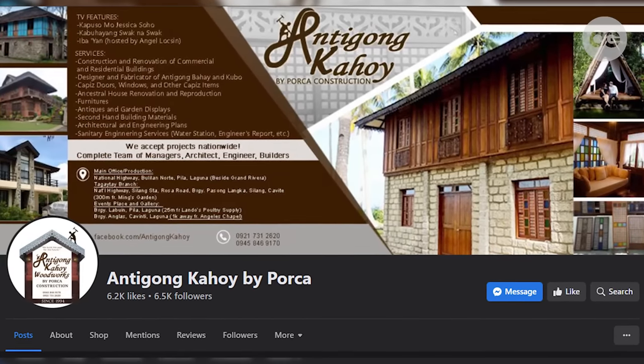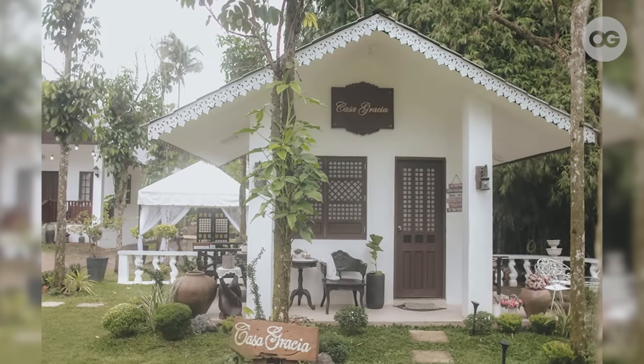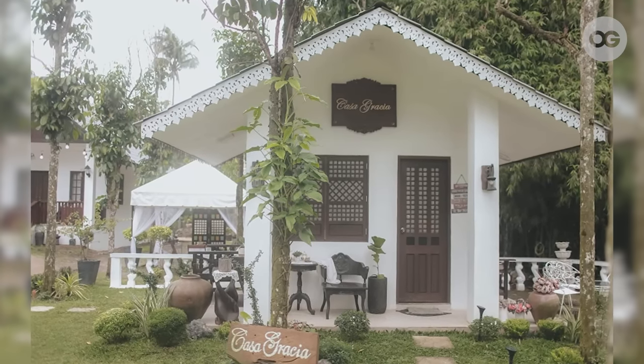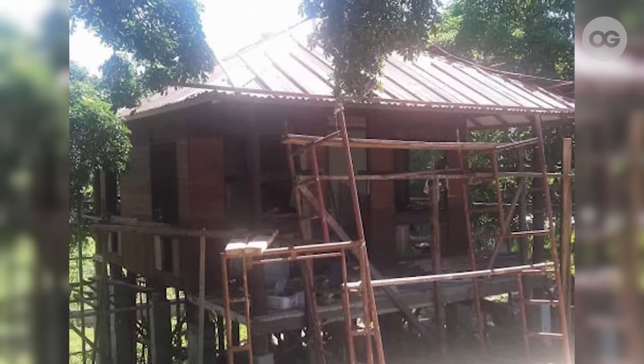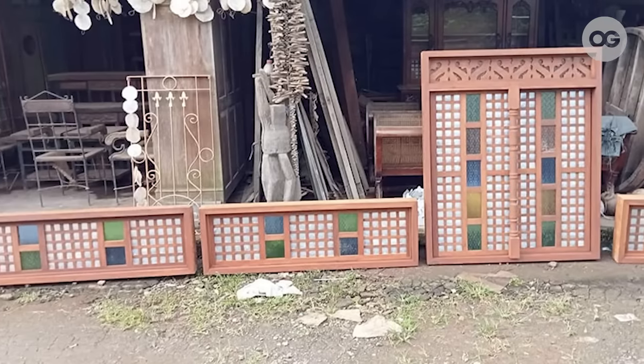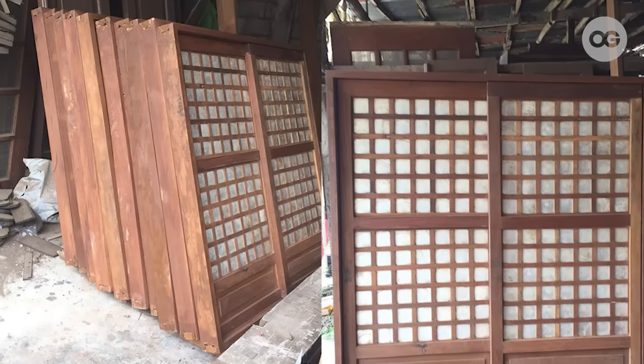We got this idea from Antigong Kahoy, a company that is really into building antique houses. Natutuwa akong tignan yung mga old houses — siguro past life ko, baka sinauna talaga ako. So gusto naming dalawa yung mga old style, Antigong style na mga bahay. We try to bring in materials that are antique, old style, giving that aura of antiquity in our place.